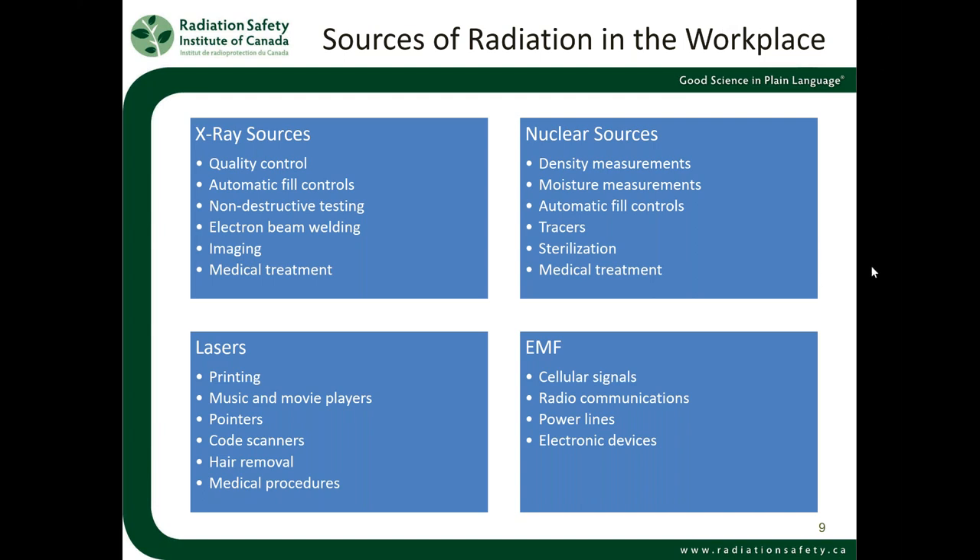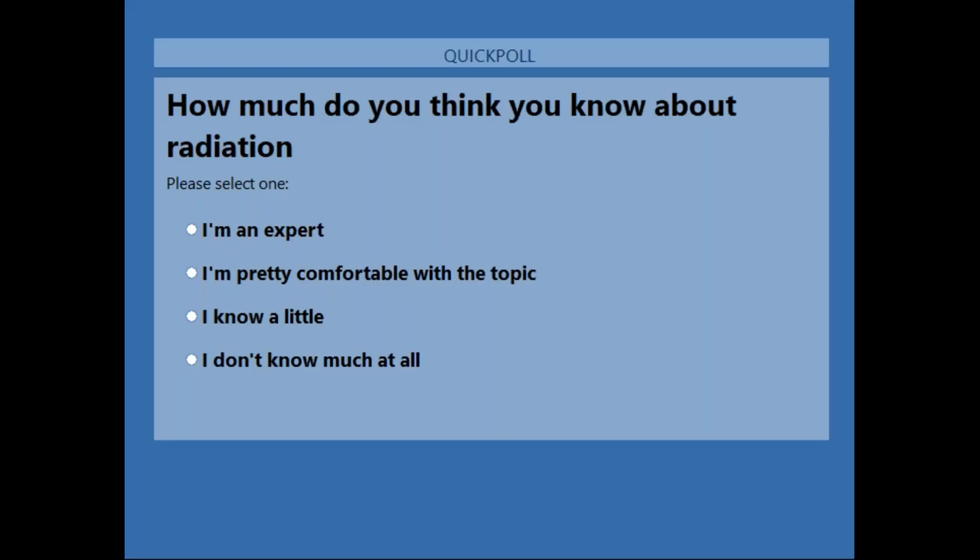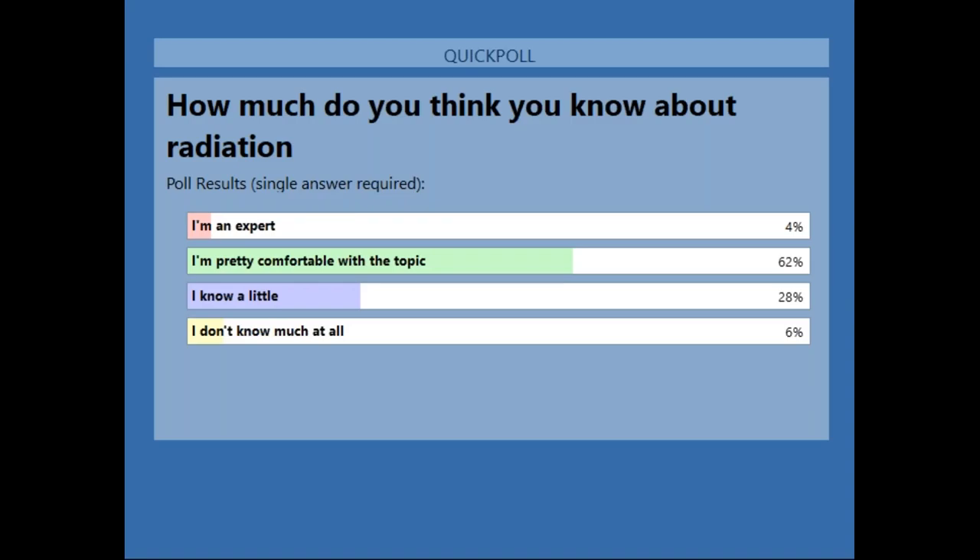Just before we get into all these sources, I'm wondering how much do you think you know about radiation? We've got a few people confident to say they're experts in radiation, which is wonderful. A lot of people are pretty comfortable with the topic, and a few people don't know much at all or just know a little bit — and that's great. We're glad to have you here and hopefully we'll teach you a few things.